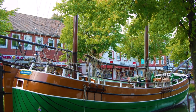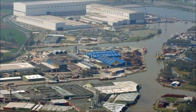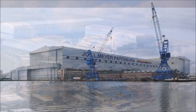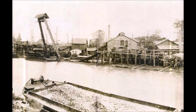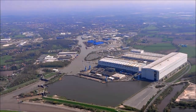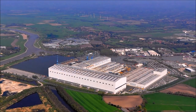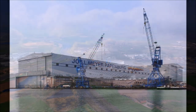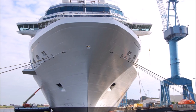Papenburg is just a small cozy town in northwestern Germany, but it has one of the busiest and most famous shipyards in the world: the Meyer Shipyard. Meyer Shipyard was founded more than 200 years ago in 1795, and it has been a family-owned company ever since. More than 50 cruise ships were constructed on the yard since 1985.